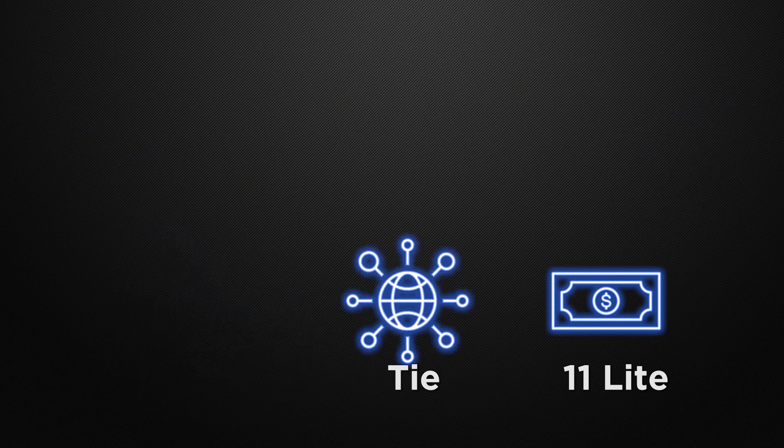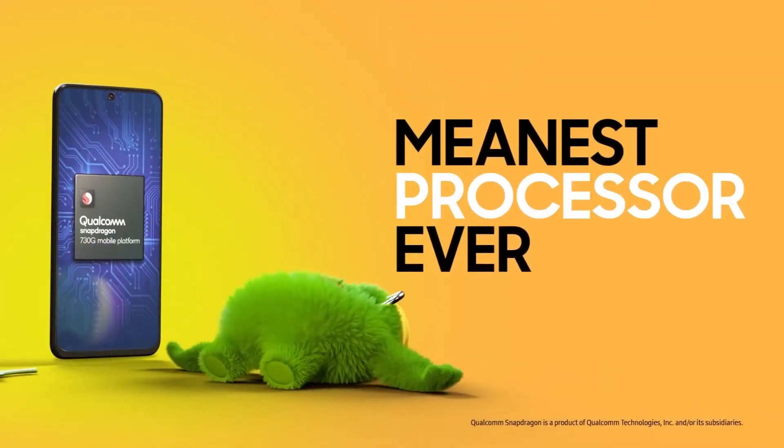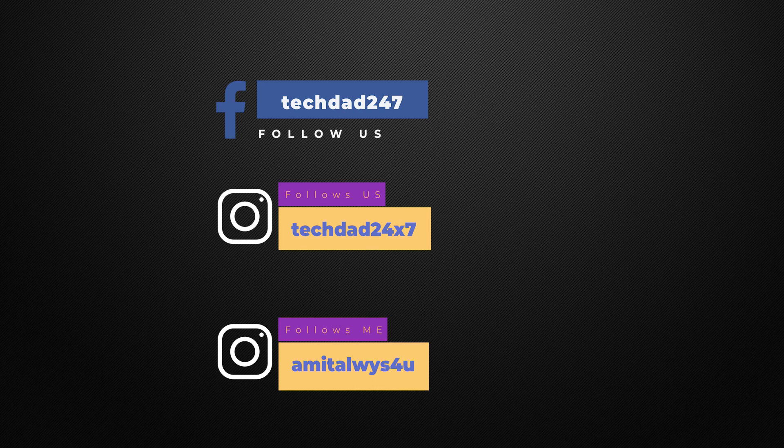Thank you guys for watching this video. If you like our content, please like the video, share it, and subscribe to our channel. Comment what you think below. If you are watching on Facebook, please like our page. If you want to follow me on Instagram, my Instagram ID is on the screen. This is Amit and I will see you guys in the next one. Bye!